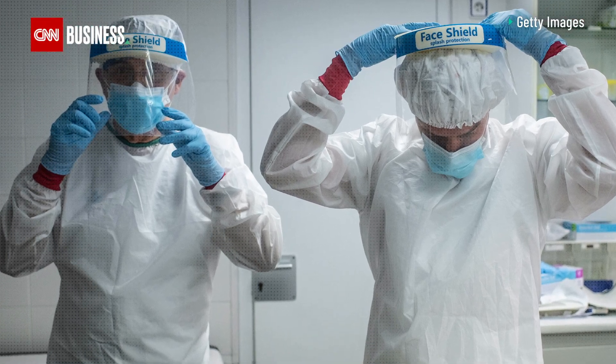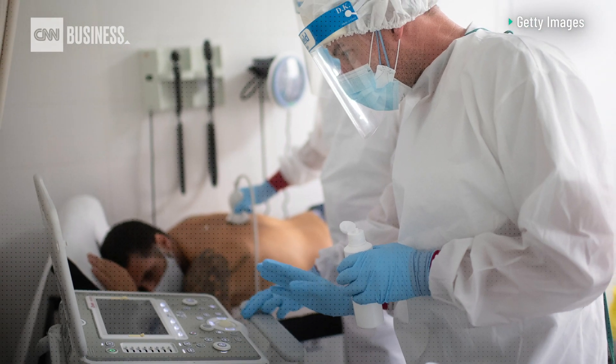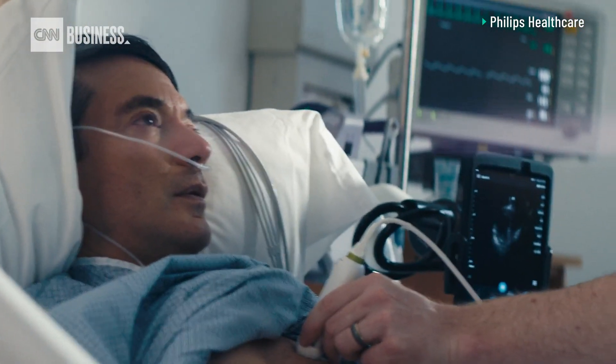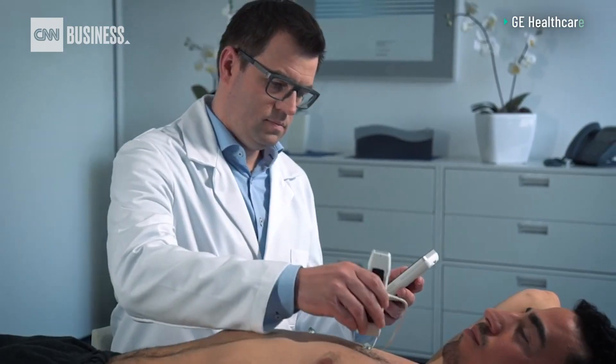One way some doctors are assessing patients during this pandemic is ultrasound imaging of their lungs. But traditional scans can be time and resource intensive. Multiple companies are developing devices that are putting ultrasound technology right in the palm of healthcare workers' hands.